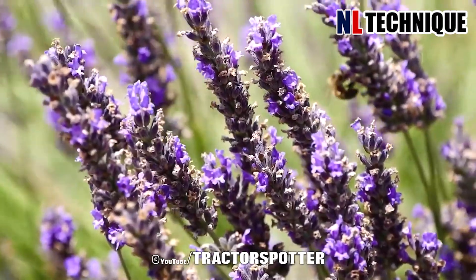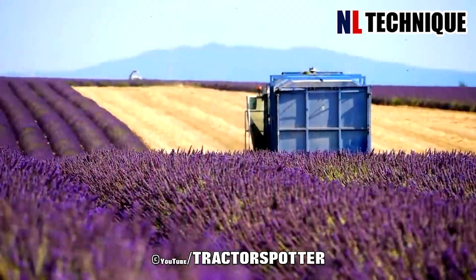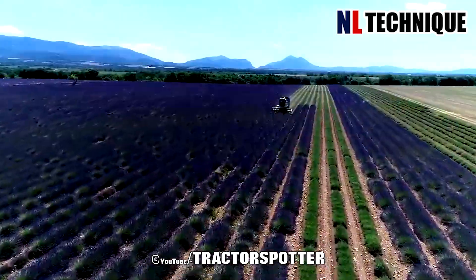In a wide lavender field, the machine works steadily from row to row, harvesting the flowers that will be used to produce compounds and essential oils.